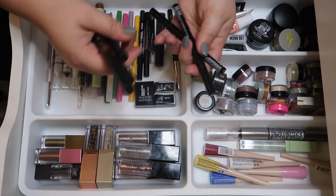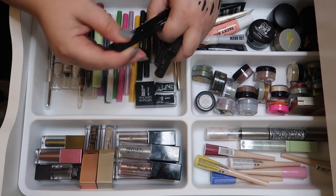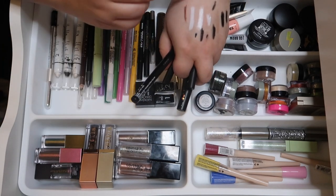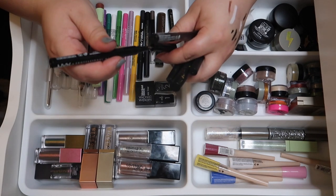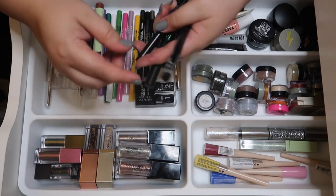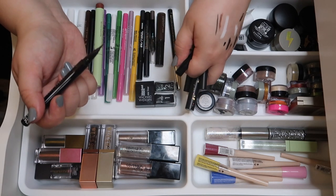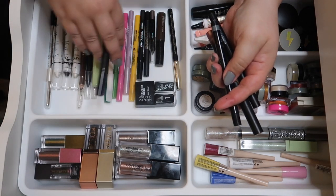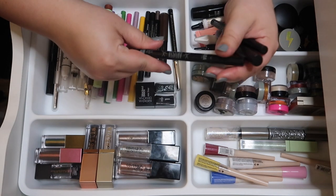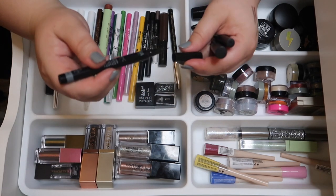I also have a NYX brown liquid liner — I don't like that one as much, so I'm decluttering the NYX brown liner and keeping the black one. The NYX Epic Wear Ink in black is one of the best black liners I love. I also have the Shop Miss A Artista liner — look how black that is, it's so pretty, so we're keeping that one.